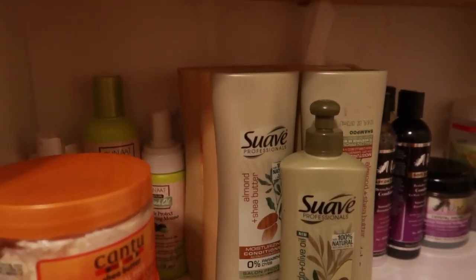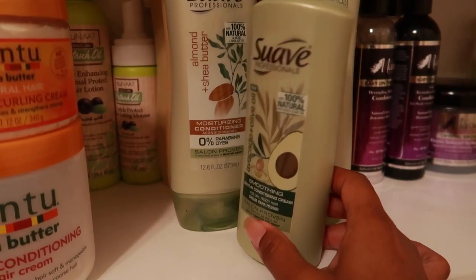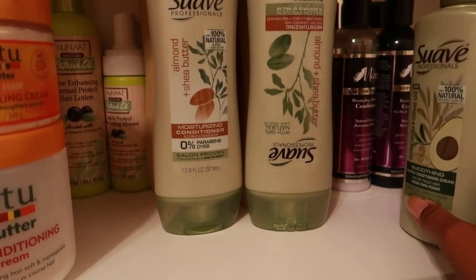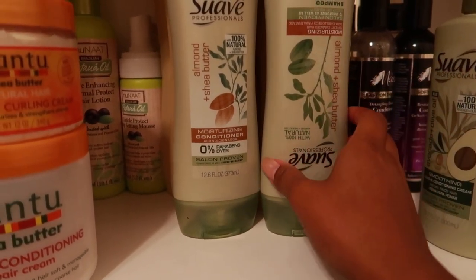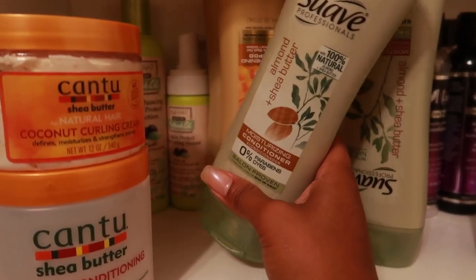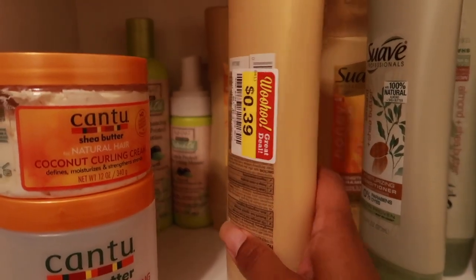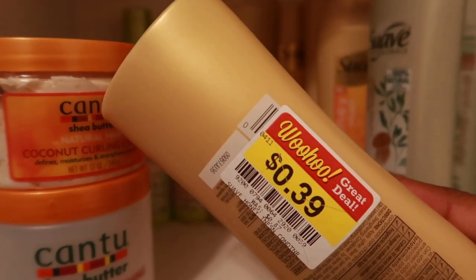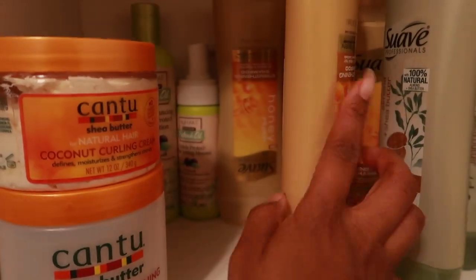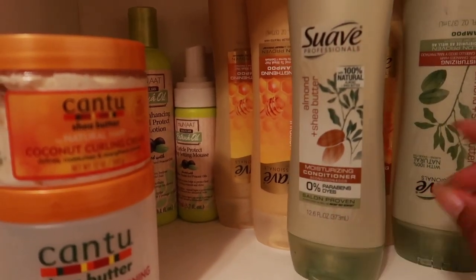Next up we have Suave — if you don't know by now, I love me some Suave. This is the avocado and olive oil smoothing leave-in conditioner, and the almond and shea butter conditioner is my favorite. A couple of weeks ago my local Fry's had tons of shampoos and conditioners on clearance — I cleaned them out. I bought about eight of these — not even joking.